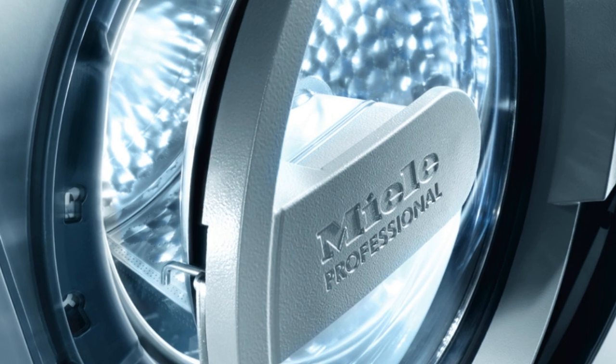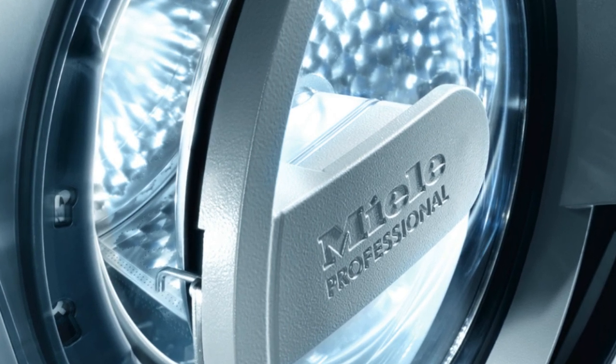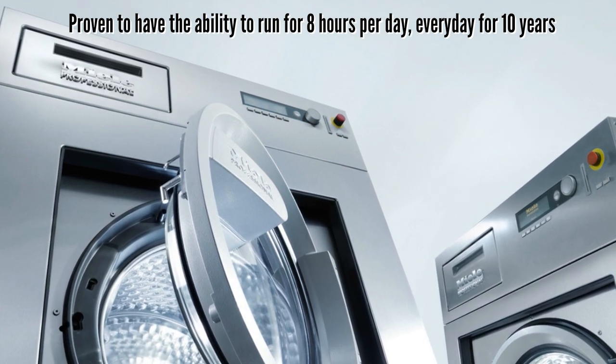Now these are premium commercial washing machines, which means they're going to deliver immaculate cleaning results for many years to come. That may sound like an exaggeration, but these machines have literally been proven to have the ability to run for 8 hours per day, every day, for 10 years.